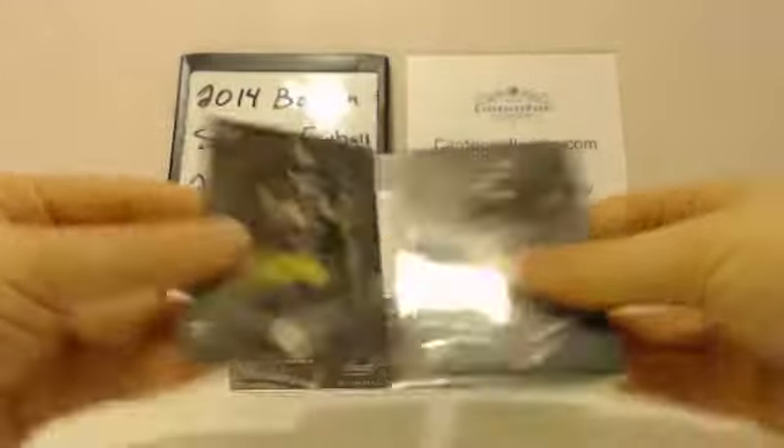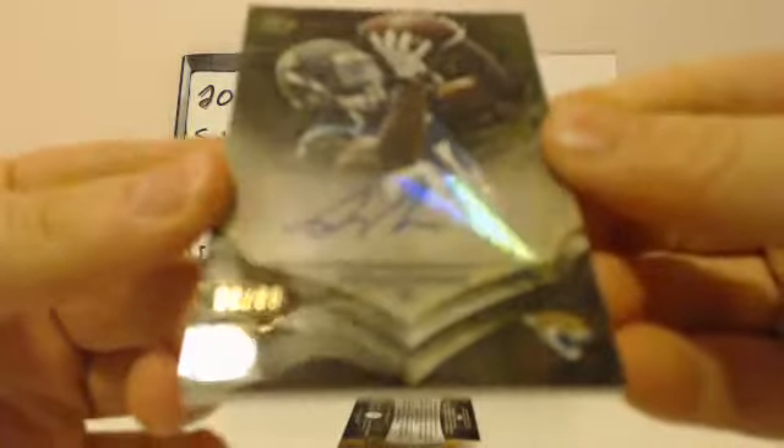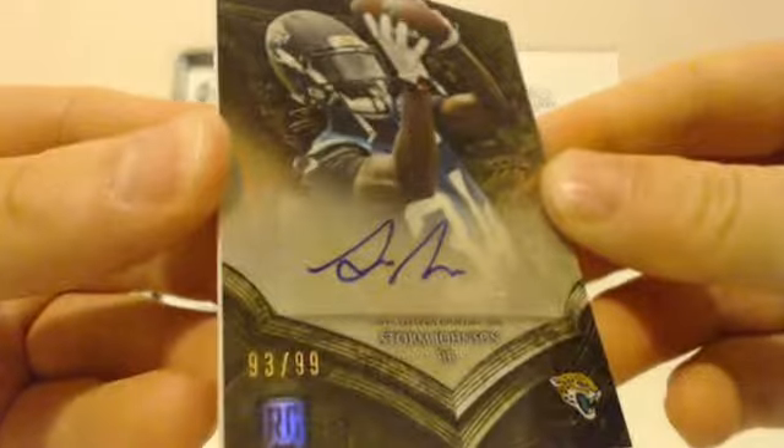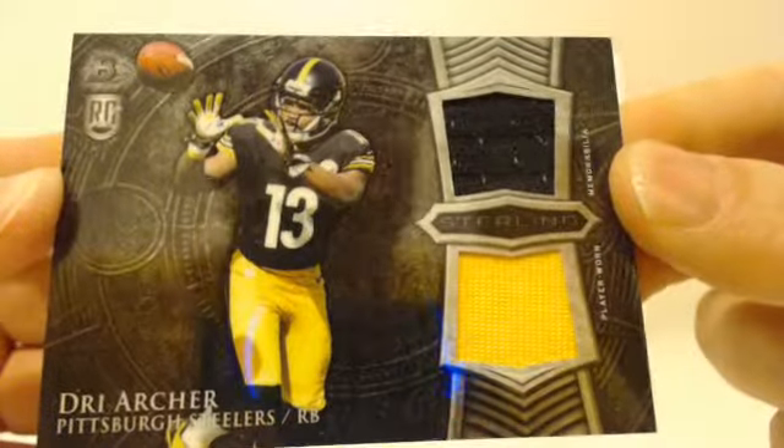First pack of box two: Drew Archer rookie, Clowney rookie, Robert Huron rookie. And your first hit — Jaguars getting on the board. Storm Johnson, 93 out of 99, rookie autograph. And Dree Archer — Steelers getting on the board. Black swatch on top, yellow swatch on the bottom. Steelers striking.